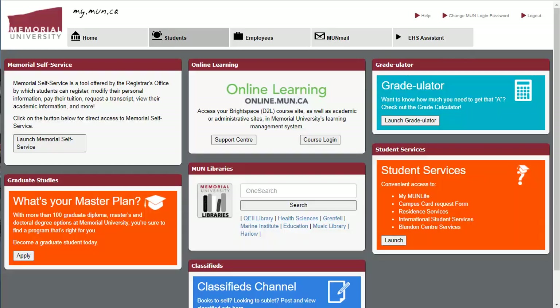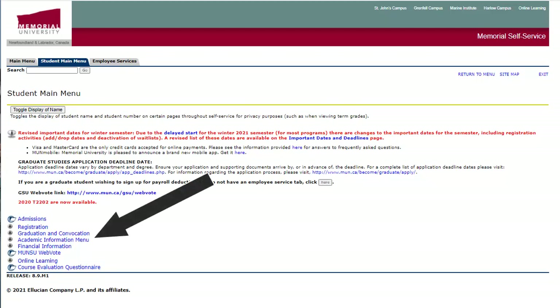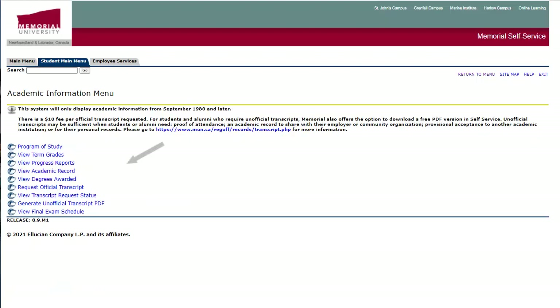Finally, you must get your transcripts forwarded to teacher certification. Remember, these must be forwarded directly from the issuing institution, so do not submit your own. If there are pertinent transcripts from other universities, you will need to contact their registrar's office and have them forwarded to teacher certification. Here's how to do it for MUN: start with Self-Service, choose Student Main Menu, then Academic Information Menu, and finally Request Official Transcript.